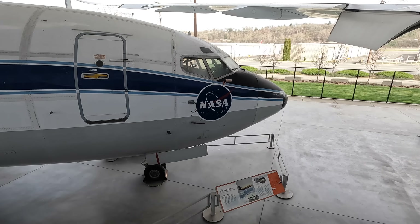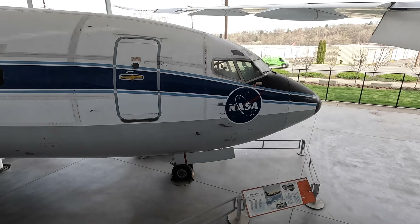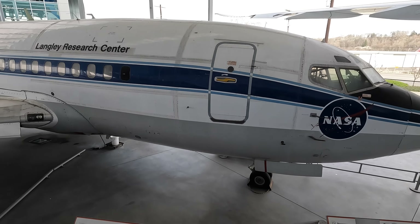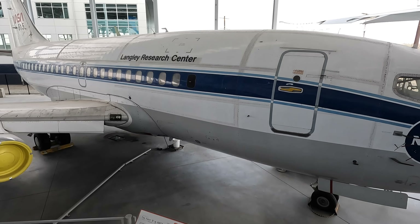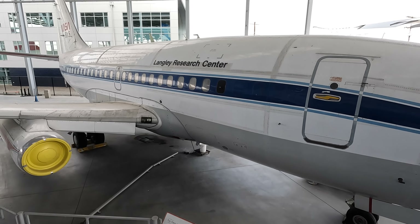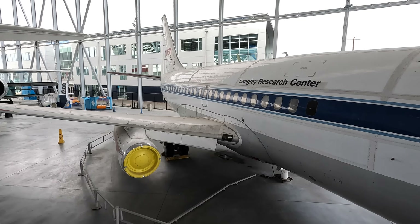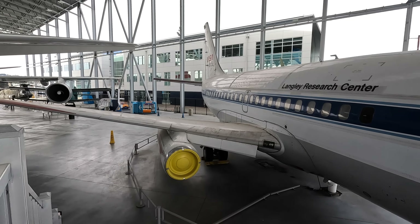Boeing were falling behind the competition with multiple twin-engine passenger jets such as the DC-9 and Sud Aviation 210 Caravelle, taking the fight up to Boeing's thirstier three-engine 727 and even the bigger 707. So Boeing fast-tracked the 737 development, and to speed up the process as well as reduce cost, Boeing used much of the structure and systems from the 727, which itself shared a lot with the 707.